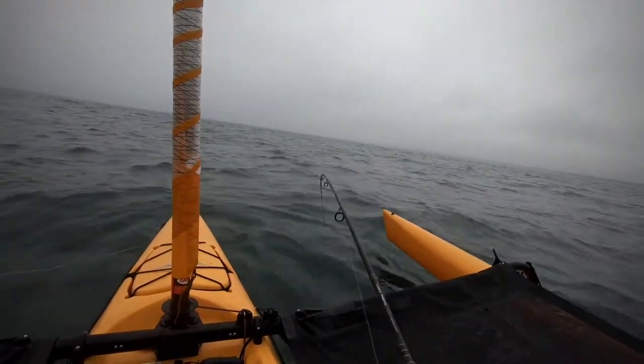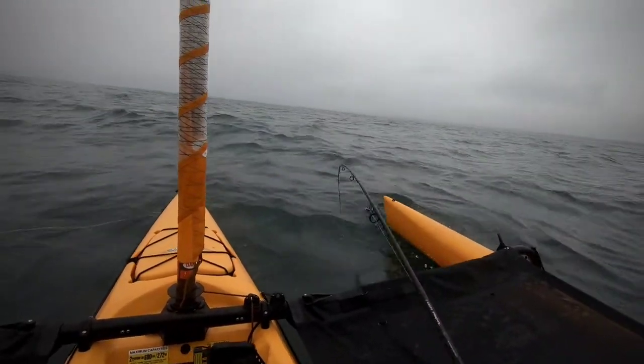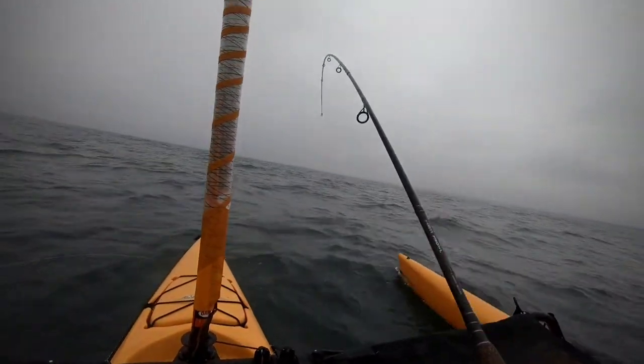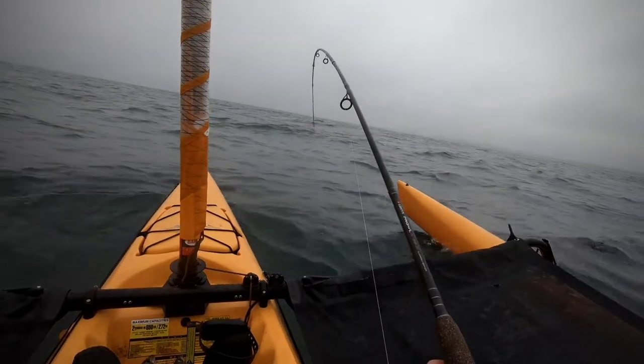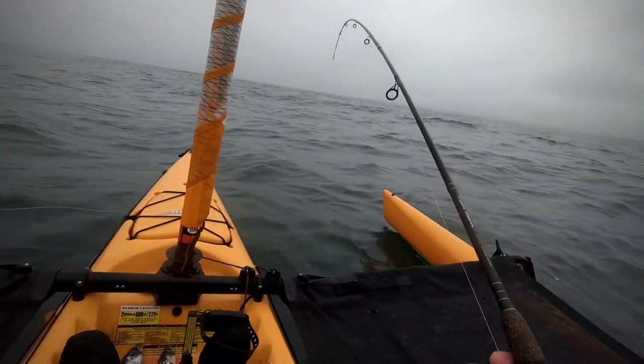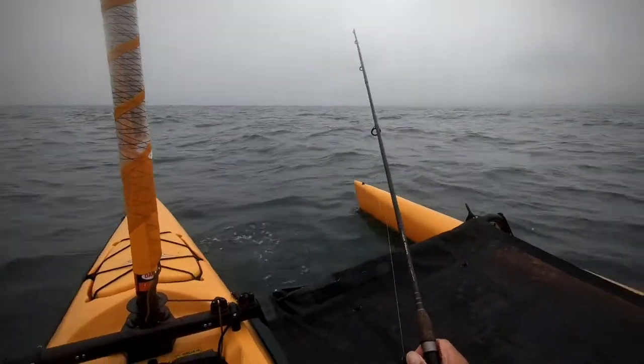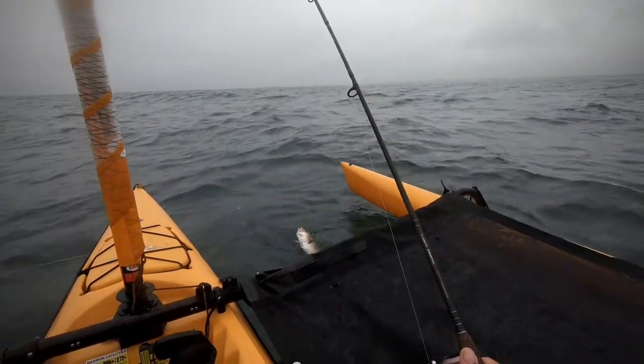We'll get it up to the surface and see what we've got. That'll be a few cod, I think. Oh, it's a cod. A nice cod.